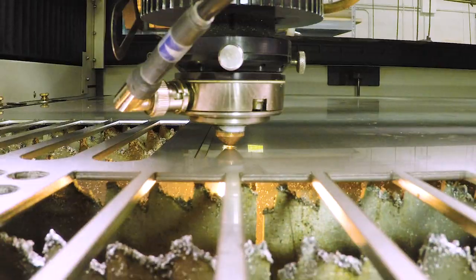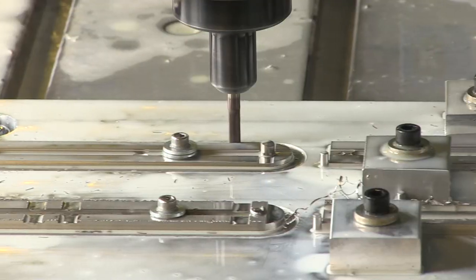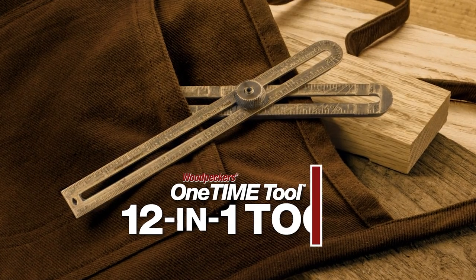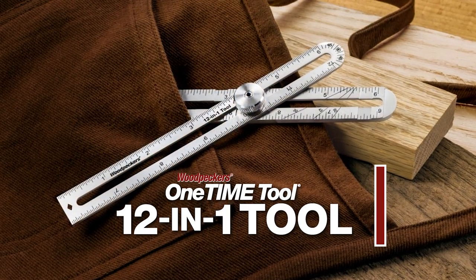Cut to 90 years later — add high-grade stainless steel plus precision state-of-the-art manufacturing, and you have our latest one-time tool, the Woodpecker's 12-in-1.